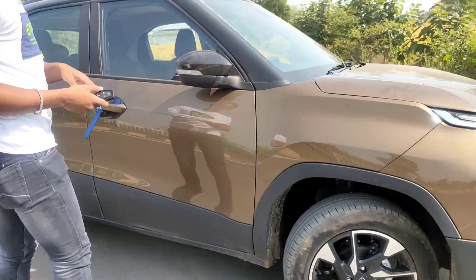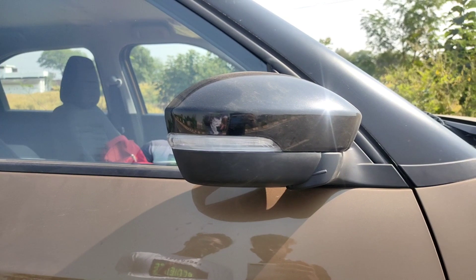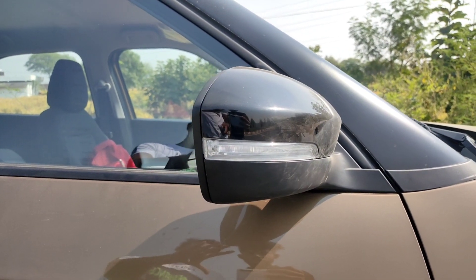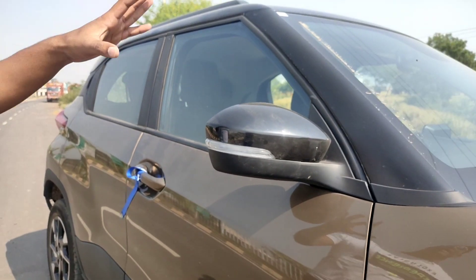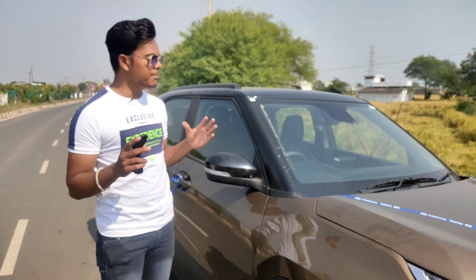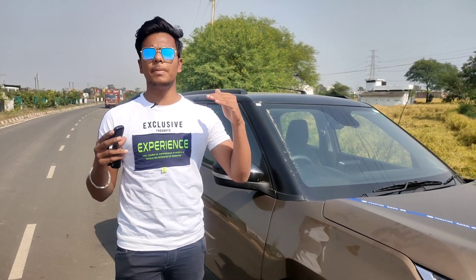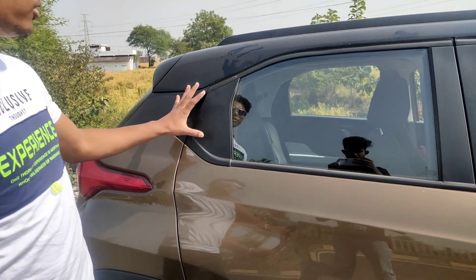On the side profile, you can see the ORVM mirror with a remote key function. You can see the premium score and adjust the remote key. Moving to the rear view, one thing you notice near the rear view feels good. You get a compact feel in this class, and I think it's best to look at the rear view from the back door opening.